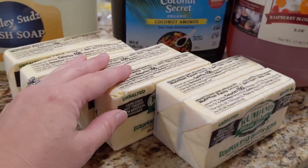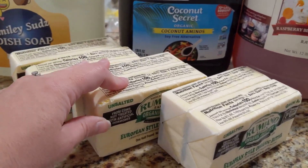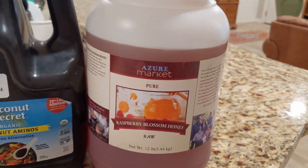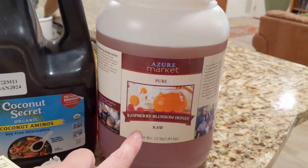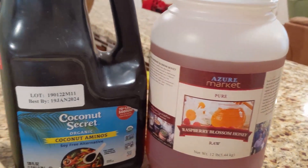We got more butter — I actually got, I think, 20 of these, but some of them are in my freezer. And we got some of their raspberry blossom honey. This is my favorite honey that they have, and that came back in stock, so we got another jug of that.